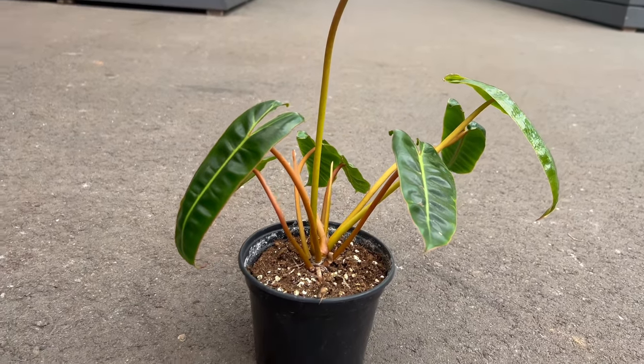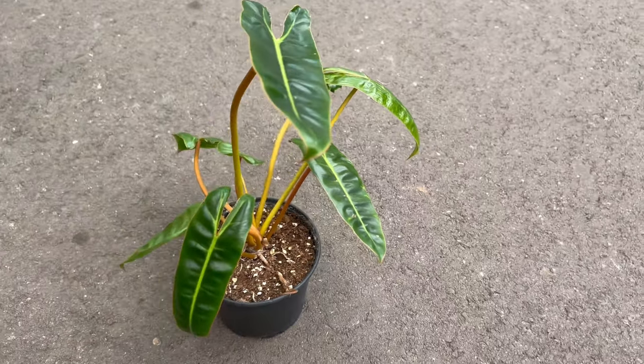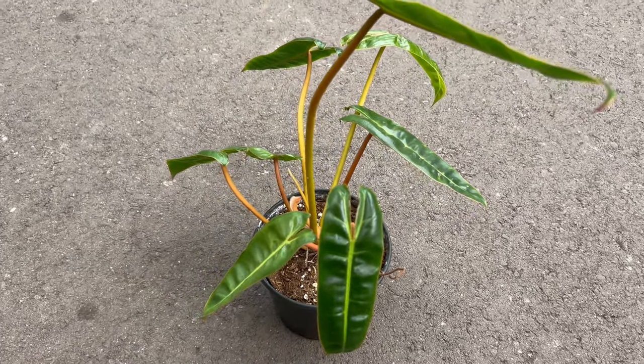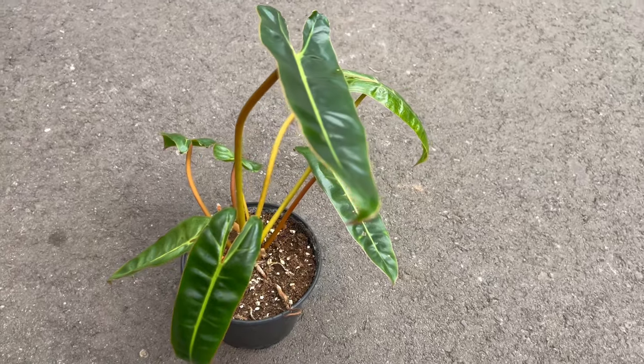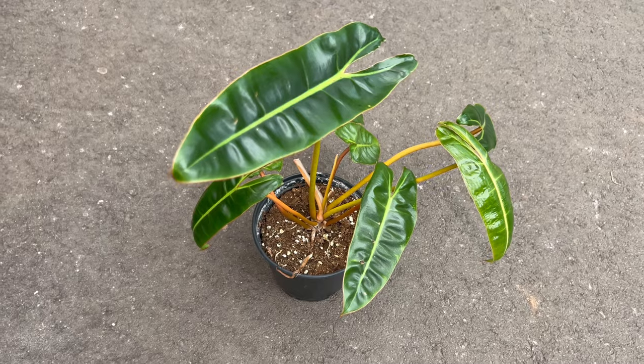Cultivating Bilyadier requires attention to its native habitat's conditions. Providing bright, indirect light, well-drained soil, and maintaining a consistent watering routine will contribute to its optimum growth. This Philodendron thrives in warm, humid environments, replicating the conditions of its tropical origin.